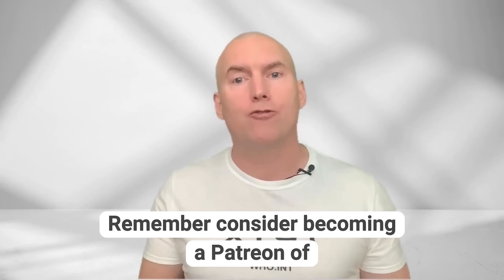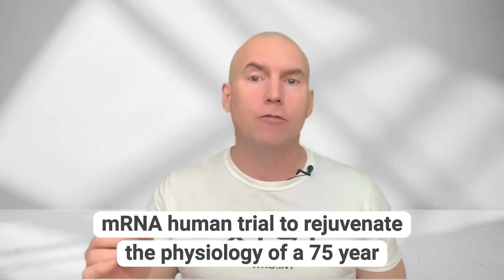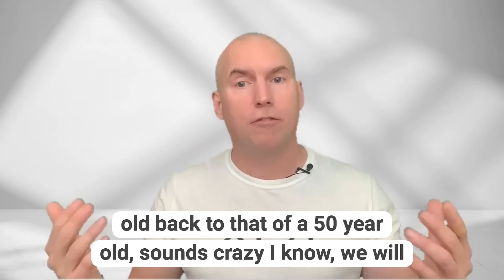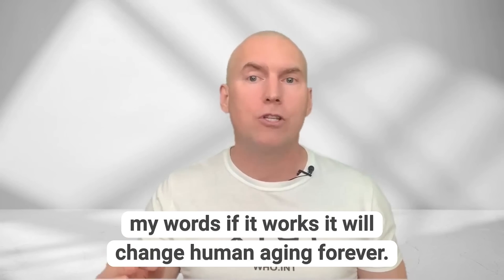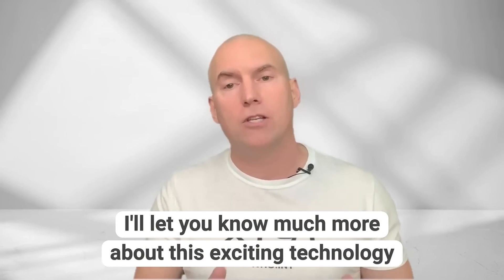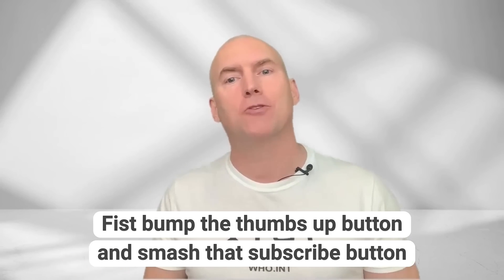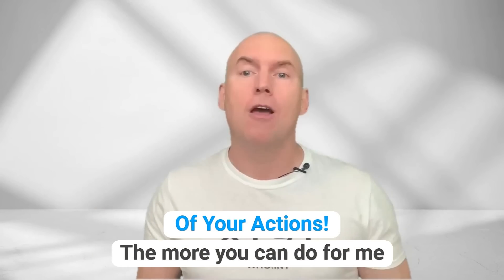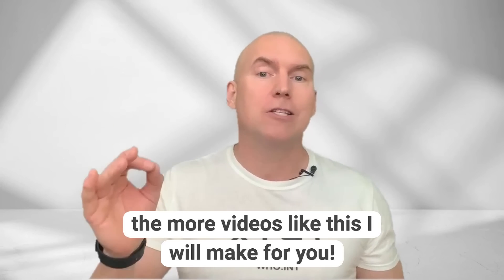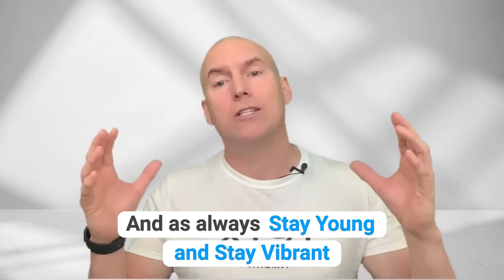I hope this video has helped you. Consider becoming a patron of this channel — we are a research company and will be conducting the world's first mRNA human trial to rejuvenate the physiology of a 75-year-old back to that of a 50-year-old, using clever tissue engineering techniques. If it works, it will change human aging forever. Visit me at www.scienceofageing.life and, as always, stay young and stay vibrant.